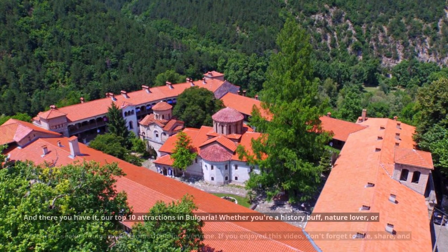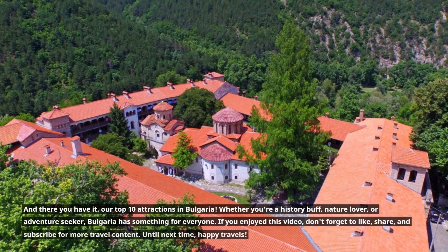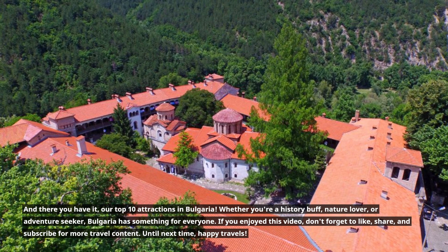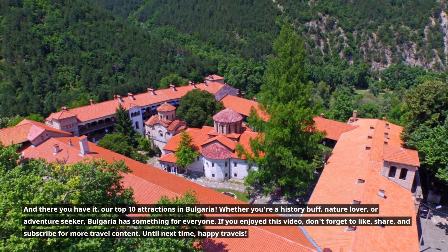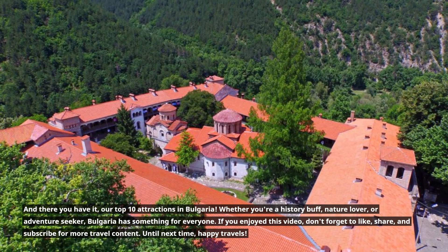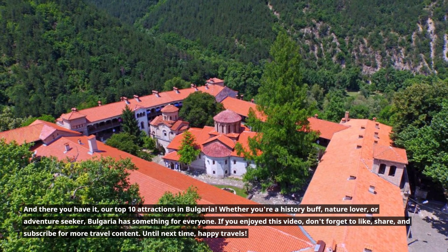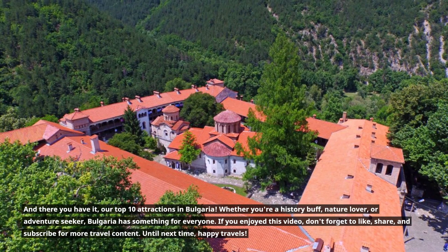And there you have it, our top 10 attractions in Bulgaria. Whether you're a history buff, nature lover, or adventure seeker, Bulgaria has something for everyone. If you enjoyed this video, don't forget to like, share, and subscribe for more travel content. Until next time, happy travels!